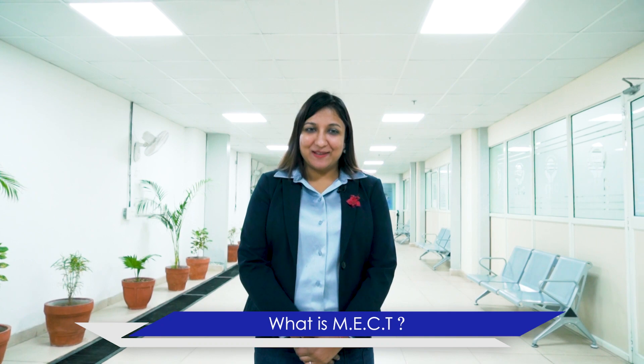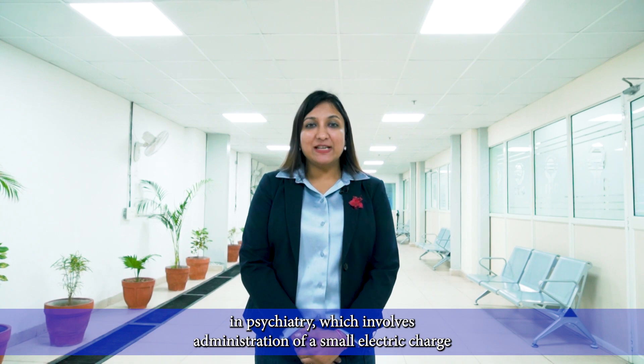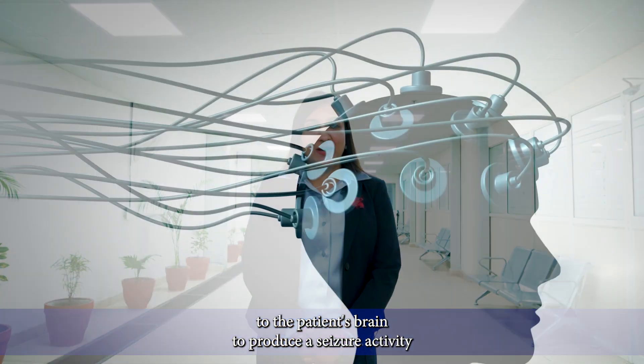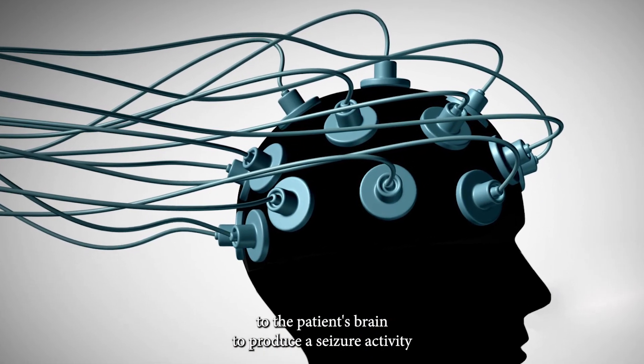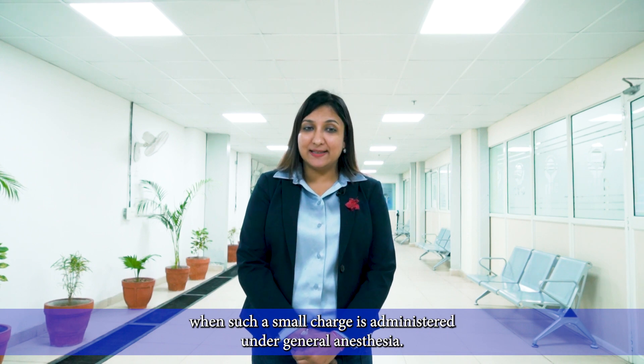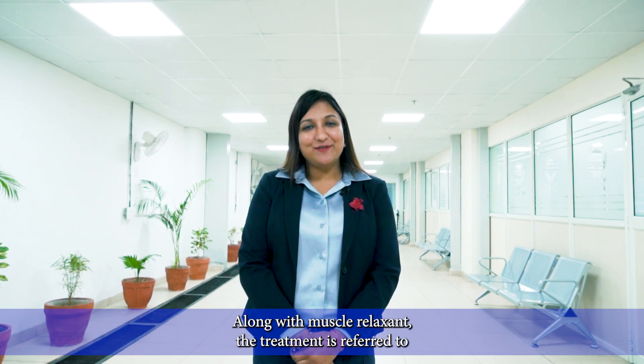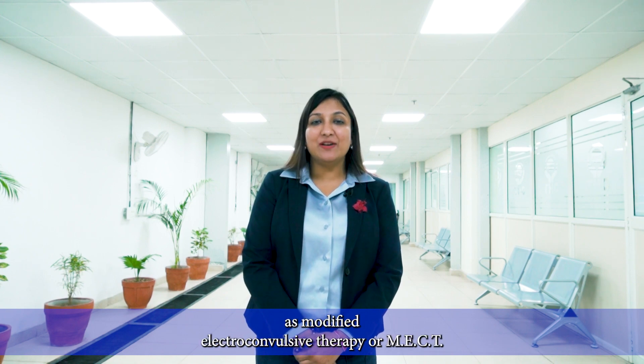What is MECT? Modified electroconvulsive therapy is a treatment modality in psychiatry which involves administration of a small electric charge to the patient's brain to produce a seizure activity. When such a small charge is administered under general anesthesia along with a muscle relaxant, the treatment is referred to as Modified Electroconvulsive Therapy or MECT.